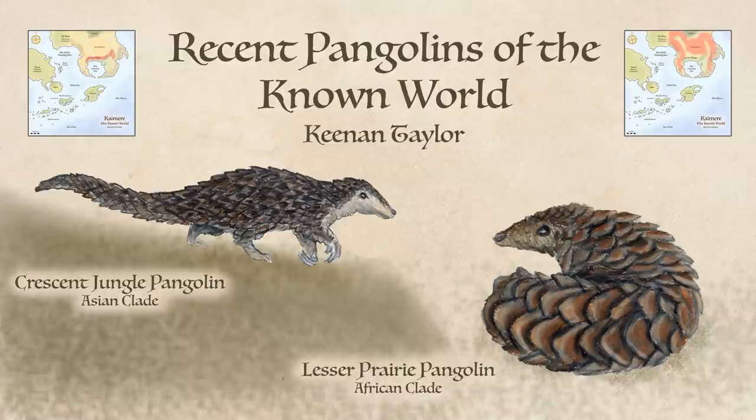They have powerful claws that they use to dig into insect nests and trees. Most walk on all fours, crawling on their knuckles to keep their claws sharp, although some are facultatively bipedal. Pangolins do not have functional teeth, instead relying on swallowed pebbles in their gizzards to grind up insects.